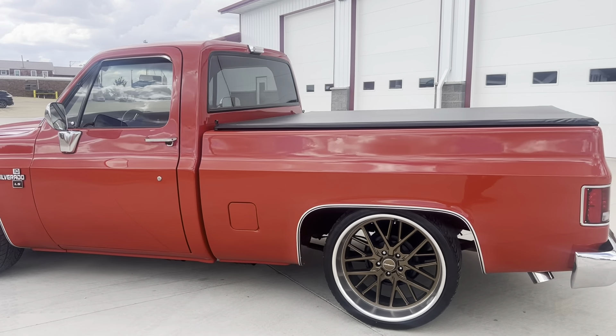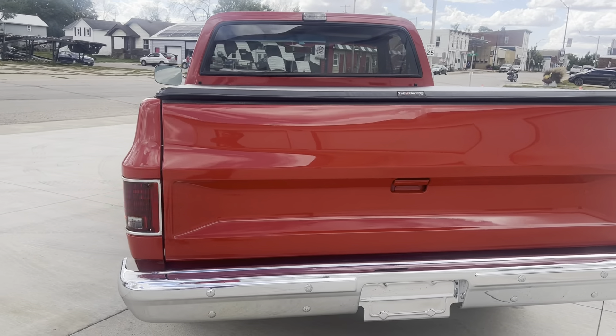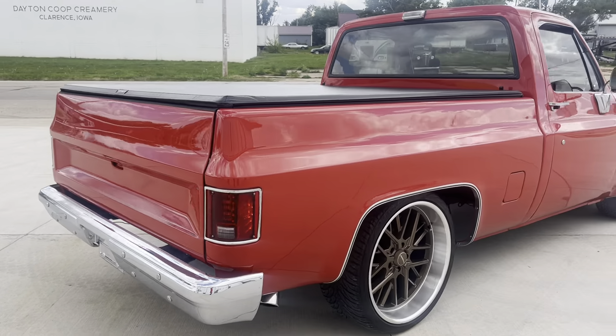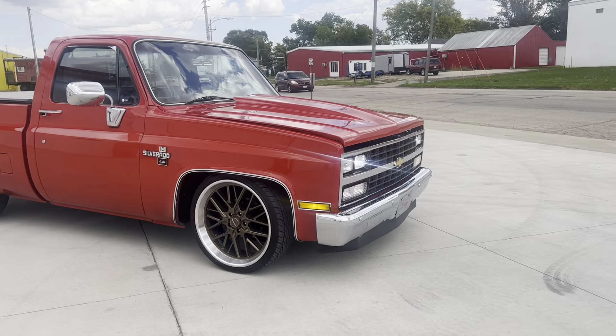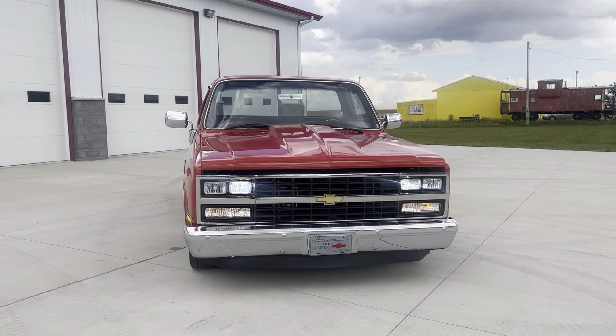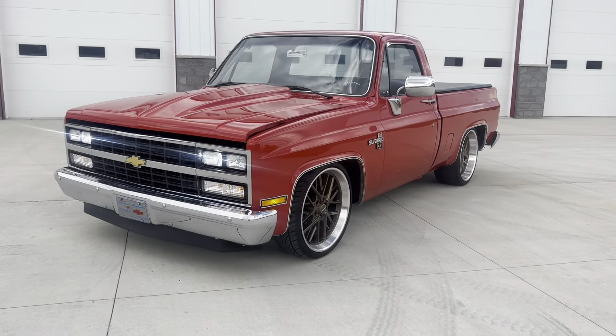Got all LED lights — LED turn signals and taillights. It's got all brand new LED headlights in it. Them things are super, super bright. Beautiful, gorgeous pickup.